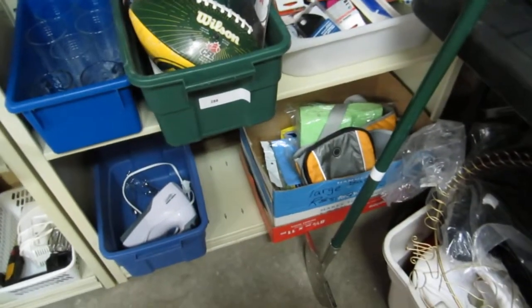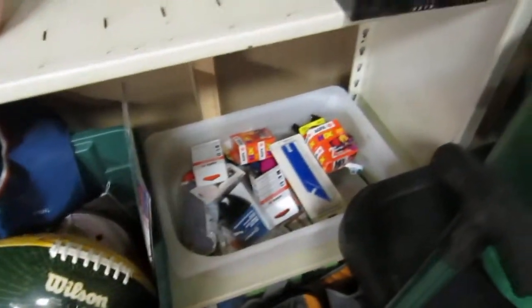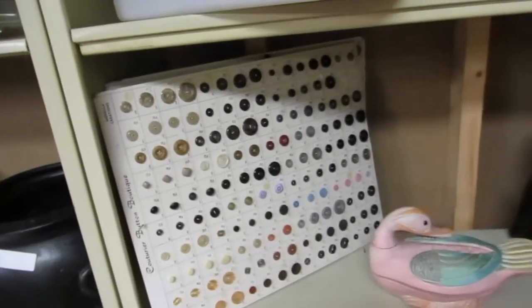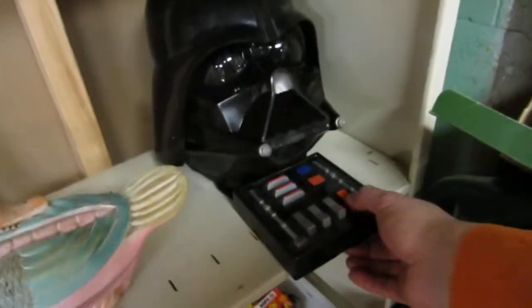We got Coleman lanterns, watering cuts. Some other lots — some Christmas stuff, a sports lot, Eskimo and Oilers. Some knick-knacks, a duck. This is a whole lot of buttons — like two boards of buttons. Darth Vader — so you can talk like Darth Vader. Build a track. And there's a Spider-Man lot here with a whole bunch of Spider-Man stuff. We got a Tonka truck.